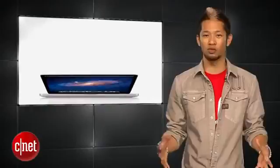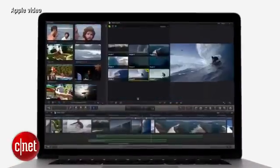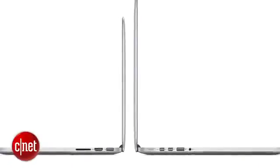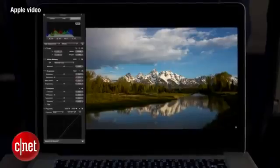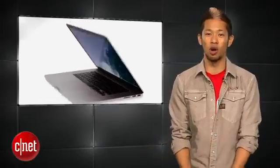We also saw new Macs. The MacBook Pro Retina line gets a revamp with new Haswell processors, integrated Intel Iris graphics, and improved battery life. The 13-inch will get 9 hours of battery life and the 15-inch will get 8 hours, though Apple is typically very modest with those numbers. They're available now — the 13-inch starts at $1,299 while the 15-inch starts at $1,999.